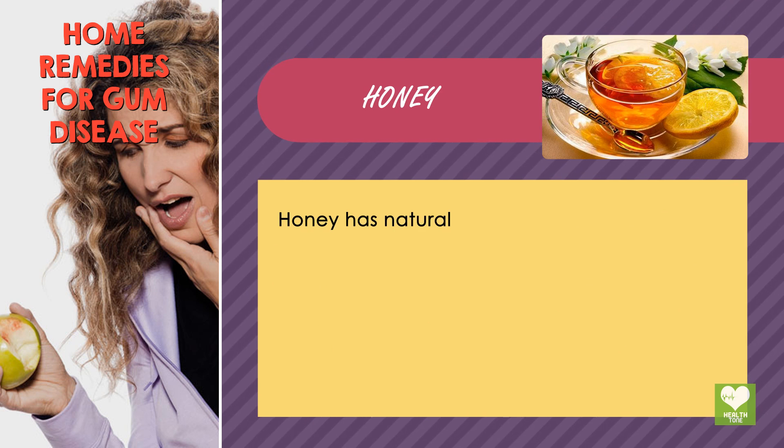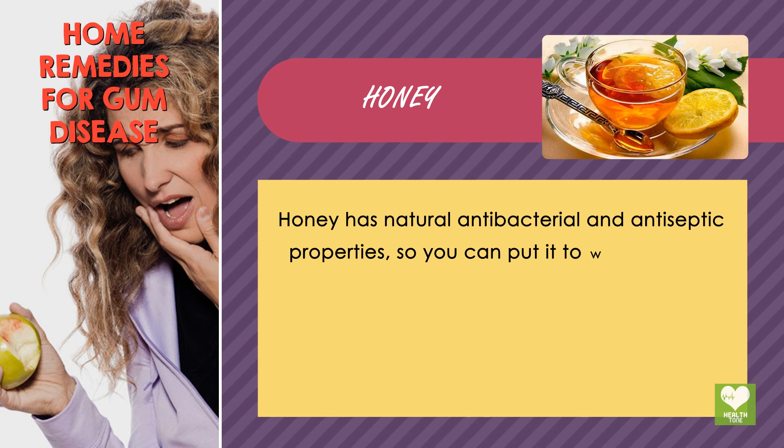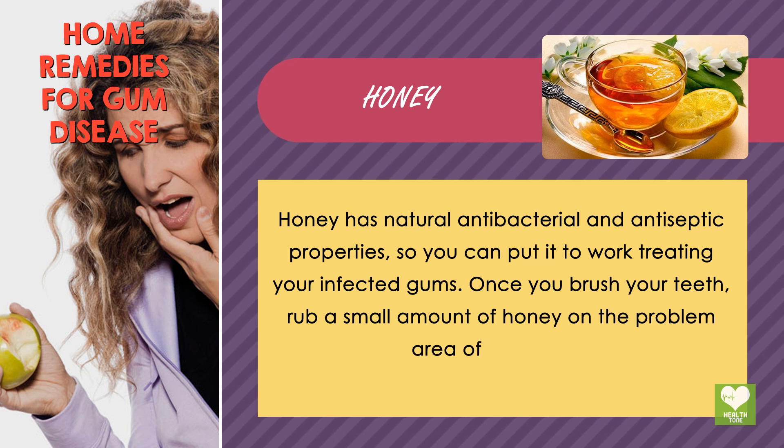Honey. Honey has natural antibacterial and antiseptic properties, so you can put it to work treating your infected gums. Once you brush your teeth, rub a small amount of honey on the problem area of your gums.